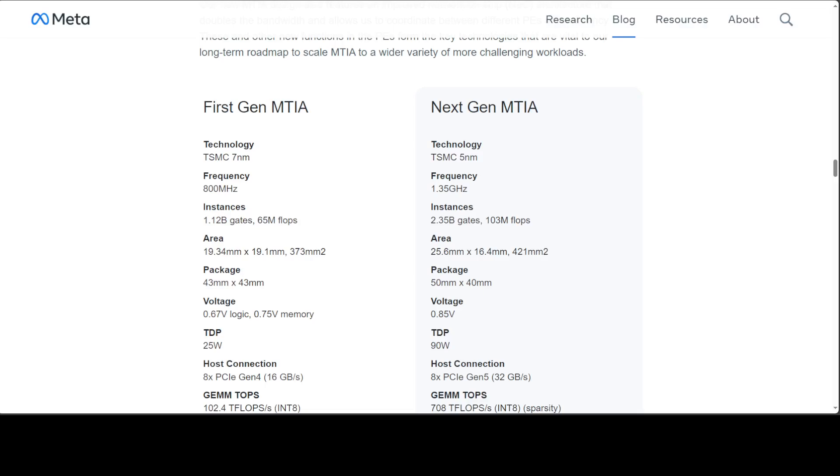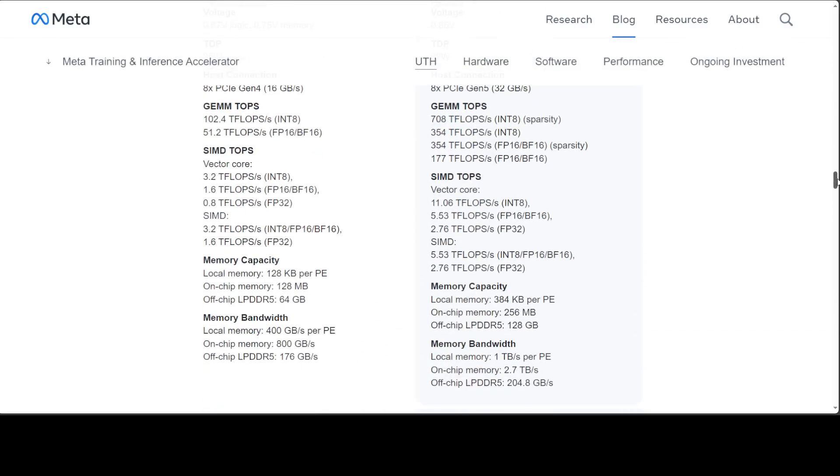For host connection, the chip interfaces with the host system through 8 PCIe Gen 5 lanes, each providing a transfer rate of 32 gigabytes per second. For GEMM TOPs — General Matrix Multiply — this describes the chip's capability for matrix multiply tasks in terms of teraflops, specifying different performance levels for integer and floating point operations with or without sparsity. A teraflop is a trillion floating point operations per second.